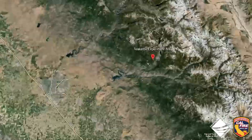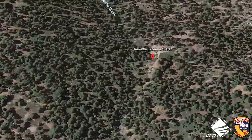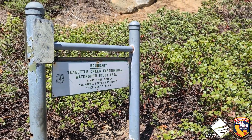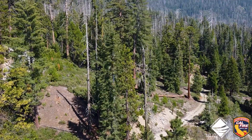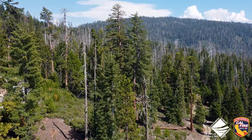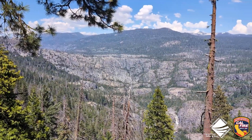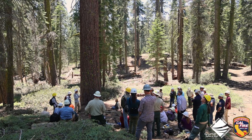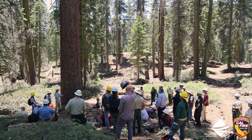With funding from a Cal Fire Forest Health Grant, the Teakettle Prescribed Burn Project spans 3,300 acres within the Teakettle Experimental Forest in the Sierra National Forest. Beyond mitigating wildfire risk and restoring ecological balance, this project seeks to emulate historical fire regimes that sustained the landscape prior to colonization.